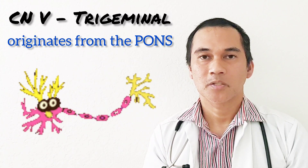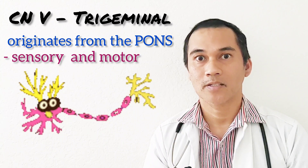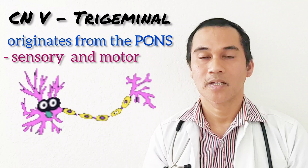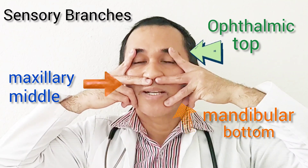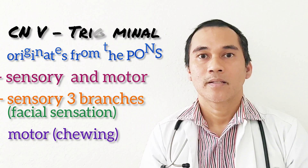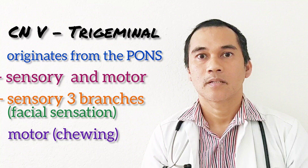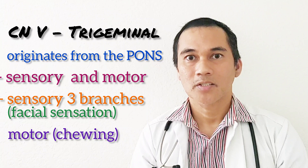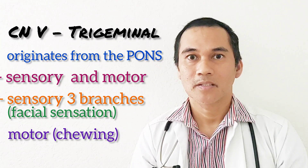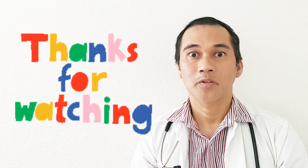Cranial nerve number five is the trigeminal nerve. It originates from the pons and has sensory and motor functions. The sensory function is facial sensation, and it has three branches: the ophthalmic, the maxillary, and the mandibular. The motor function of cranial nerve number five is the muscle of chewing, or mastication. To summarize: cranial nerve number five is facial sensation, and cranial nerve number seven is facial expression. That is all, and I hope you laughed.